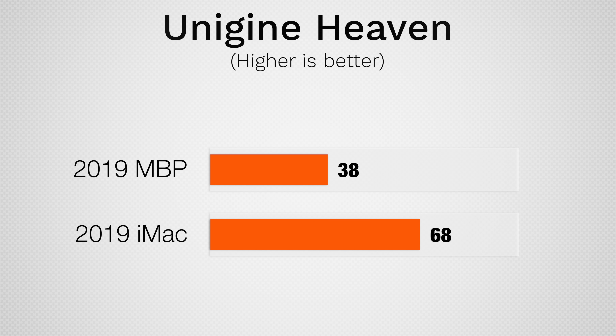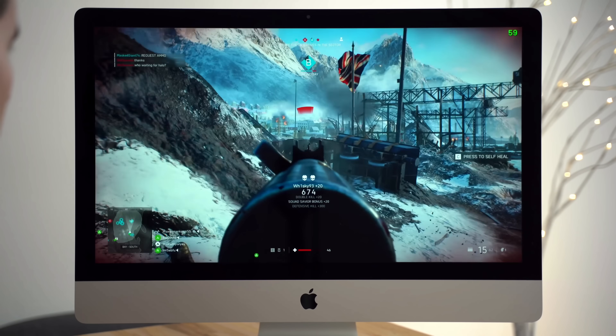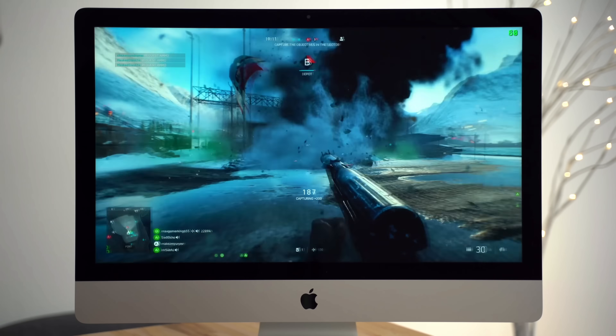For gaming performance, we tested Unigine's Heaven Benchmark, which gives a good idea of the differences you'll see while gaming, and the iMac got 80% more FPS thanks to that Vega 48 chip. Click the card above for our 5K iMac gaming video to see it in action.